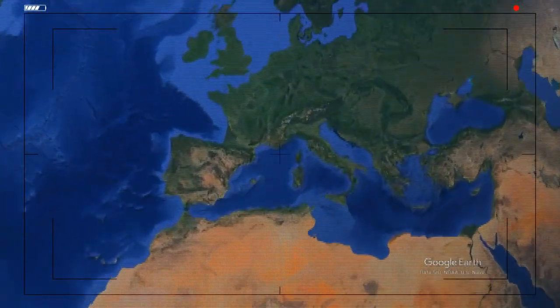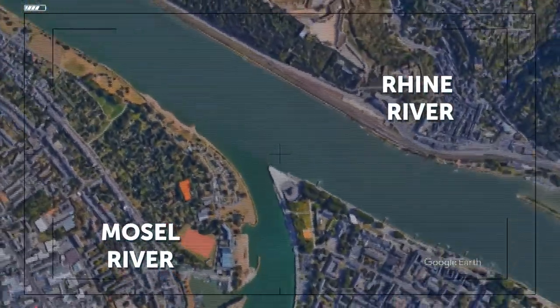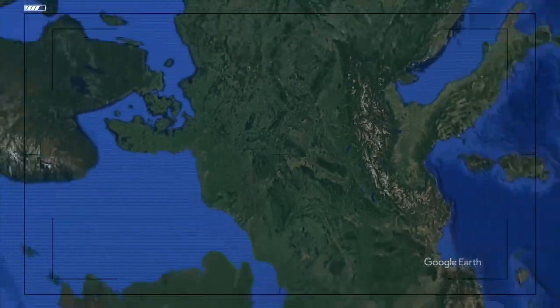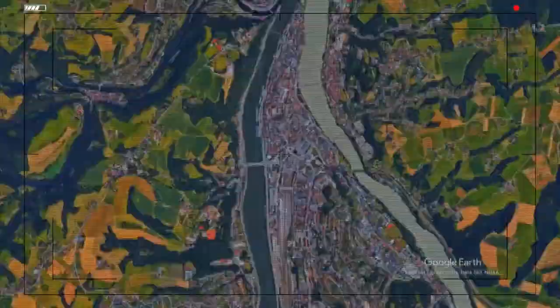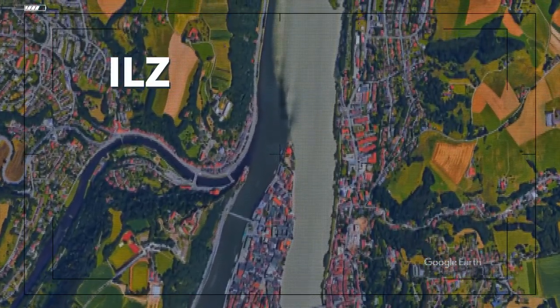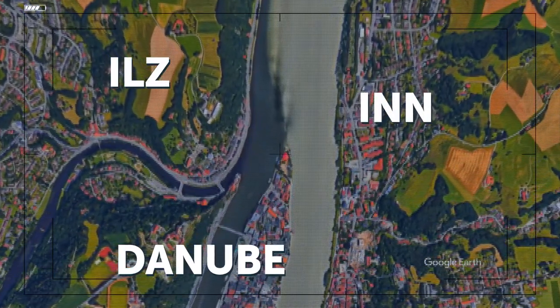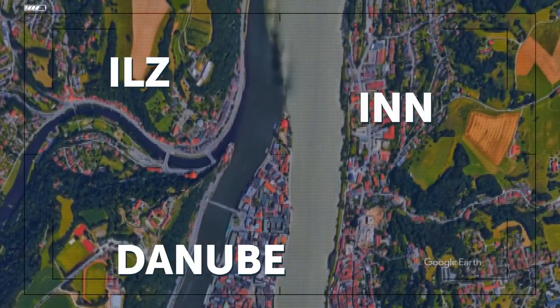The Moselle and Rhine Rivers meet in Koblenz, Germany — the water of the Rhine is lighter than that of the Moselle. Three different bodies — the Isar, Danube, and Inn Rivers — meet in Passau, Germany. The Isar is a small mountain river to the left, the Danube is in the middle, and the Inn is a light river to the right. The Inn is wider than the Danube here, but it's still its affluent.